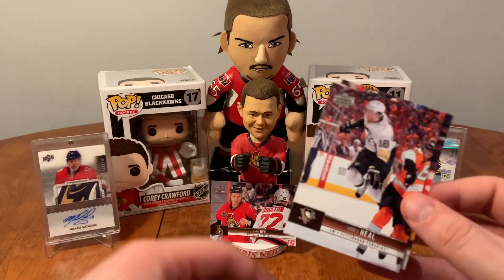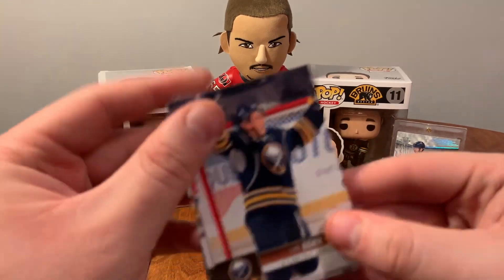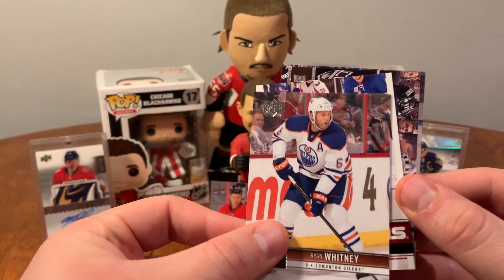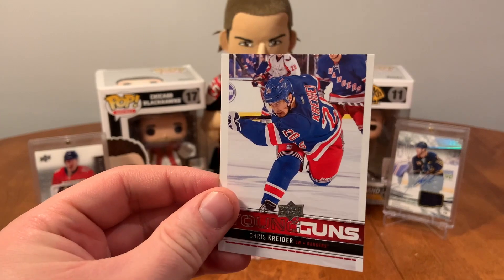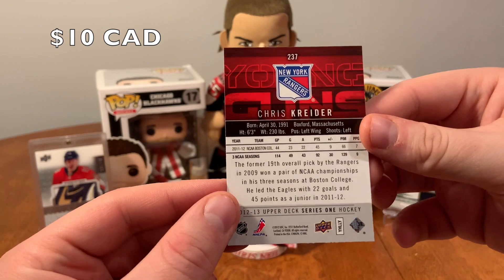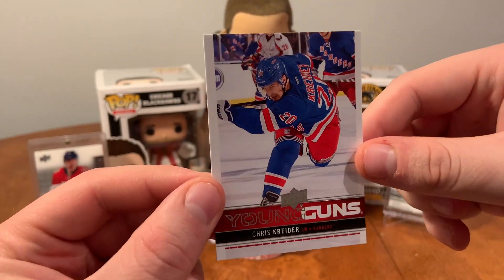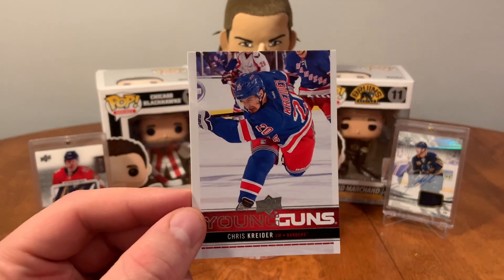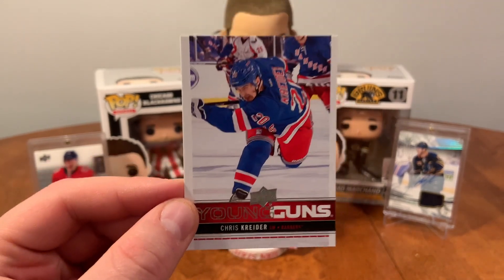Alfie, James Neal, and Mikkel Grabowski. Luke Adam, Gabriel Landeskog, Ryan Whitney. Young Guns — oh, that's a good one. Chris Kreider Young Guns! Oh, that's a fresh pull. Everything's in good shape on that, that's a beautiful card. That's one of the guys I was hoping to get out of here. New York Rangers, Chris Kreider Young Guns. Nice hit here, beautiful card.